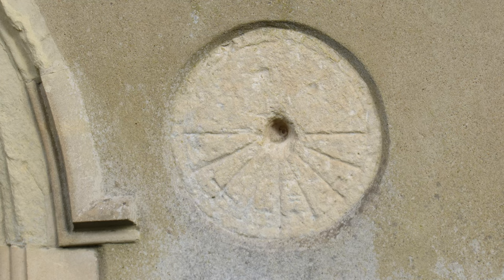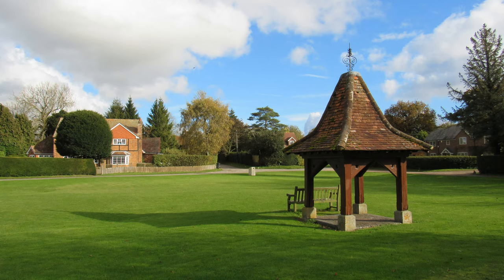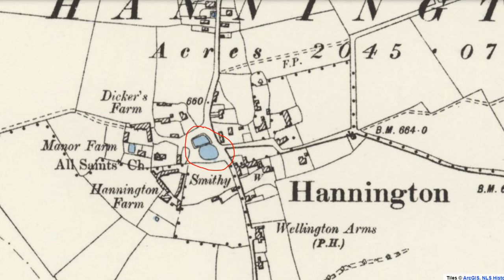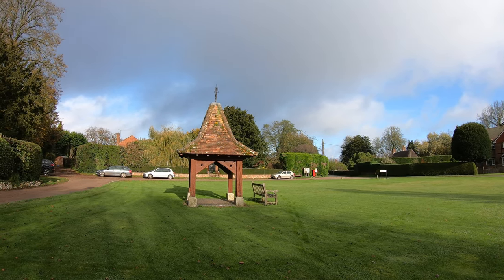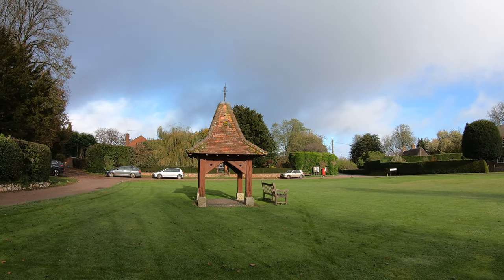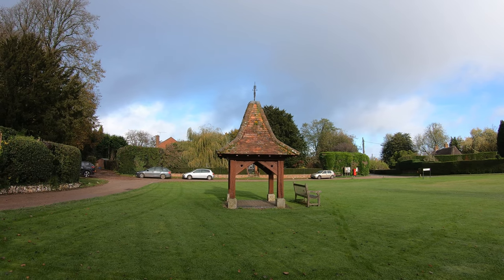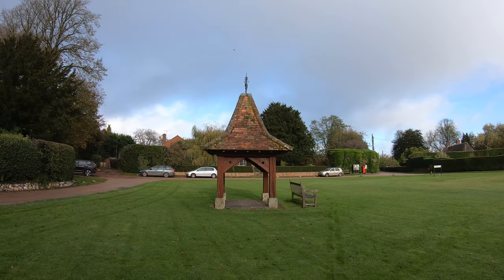I wonder if it's Saxon. The village green is really quite exquisite. An old map shows that there was once a pond here — in fact, the village information board has a photograph showing the pond in 1925. Obviously it's been filled in now. This timber-framed structure in front of me is, I think, a wellhead erected in 1897 to commemorate the diamond jubilee of Queen Victoria.